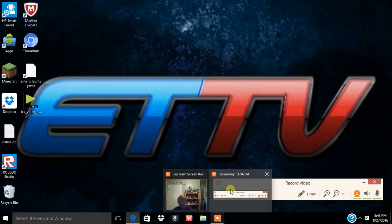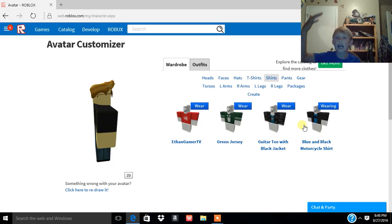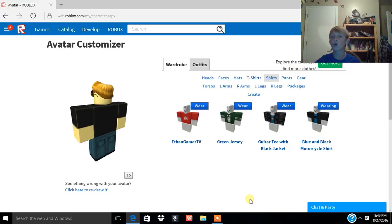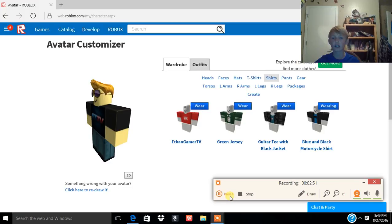That's basically all I wanted to show you — just a short, sweet little episode. Hope you enjoyed this video. If you did, smash that like button, and comment below if you like my face cam and want me to do more Roblox videos. I'll see you guys next time, bye!